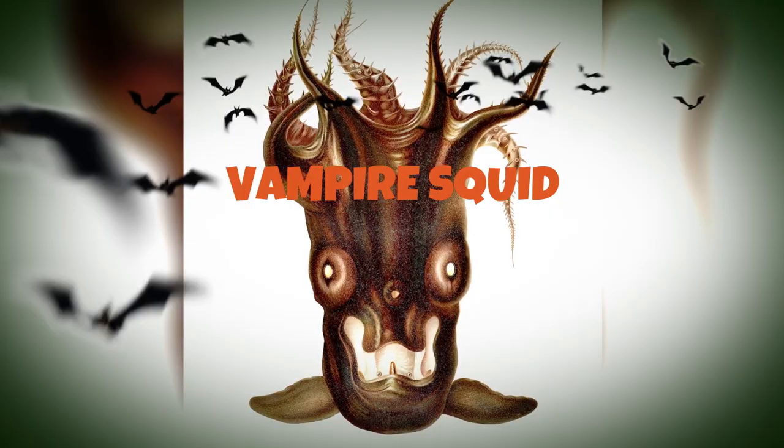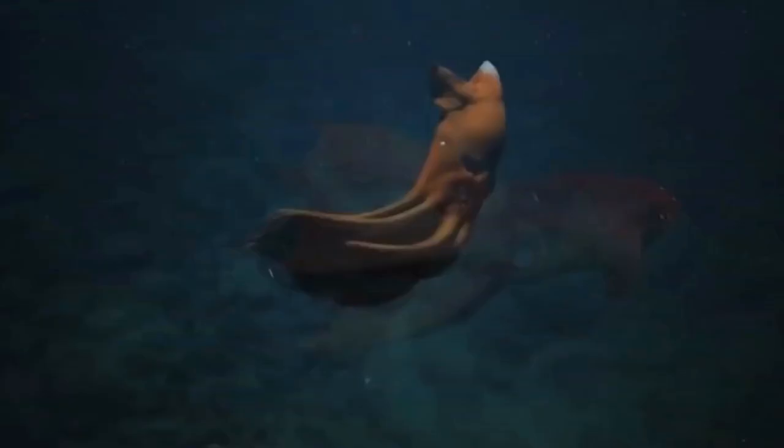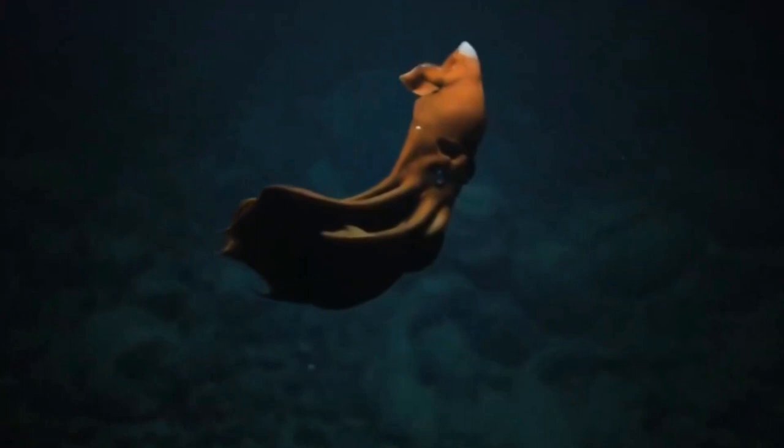The Vampire Squid's scientific name, Vampyroteuthis infernalis, is a deep-sea squid found in the waters of Antarctica. They are bioluminescent and have an unusual anatomy with fins on both its mantle and tail. The Vampire Squid has two long tentacles which it uses to capture prey by throwing out its sticky webbing to ensnare it.